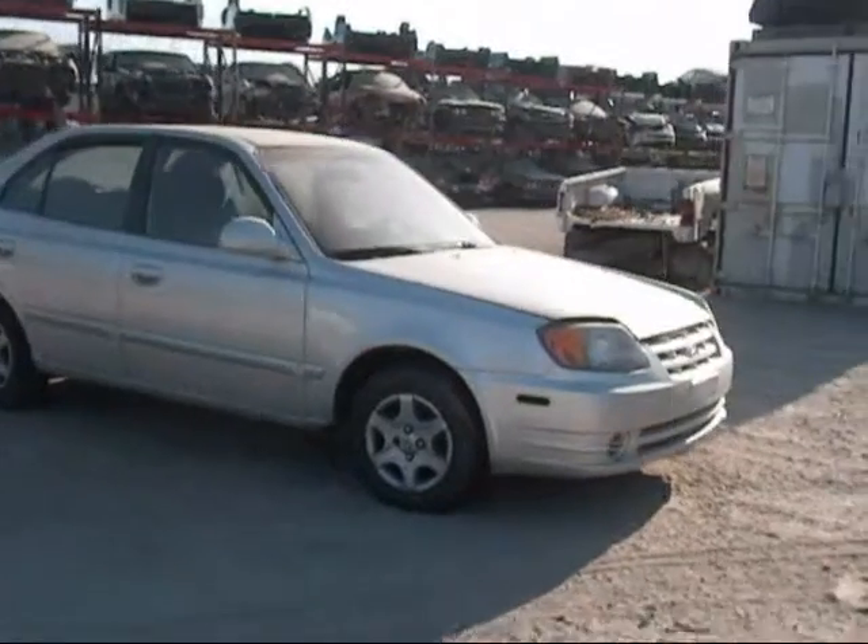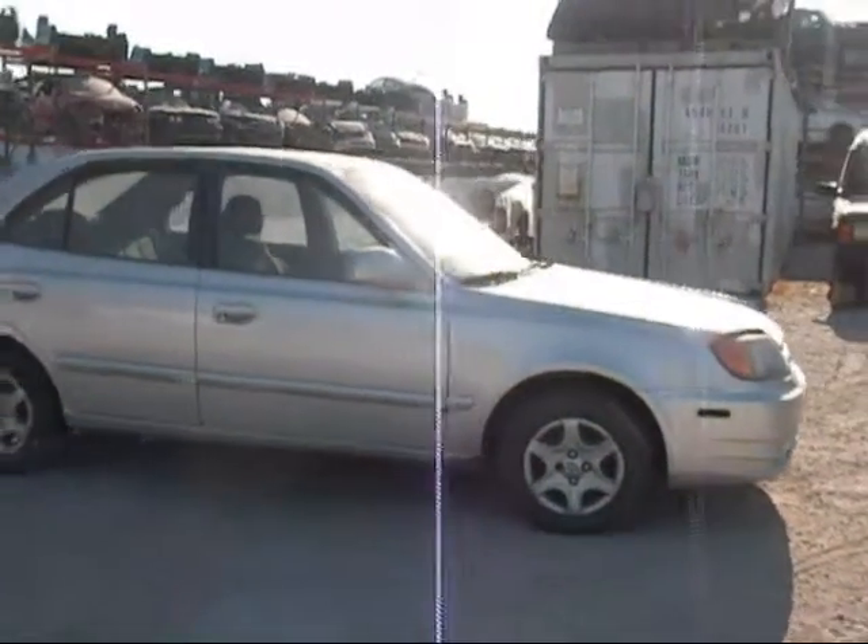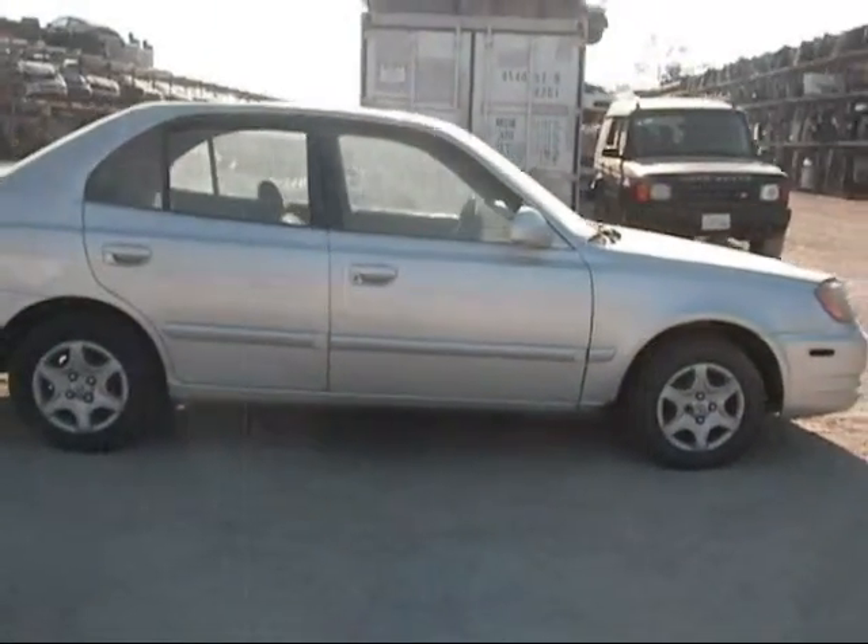Front hood is in good condition, headlights are good, front bumper is good, passenger side fender is in good condition, passenger side door is good.